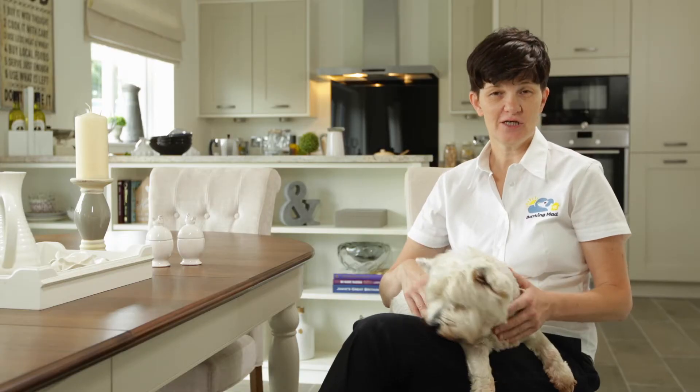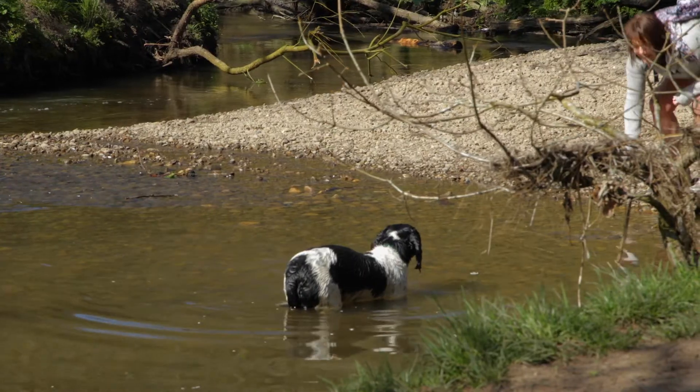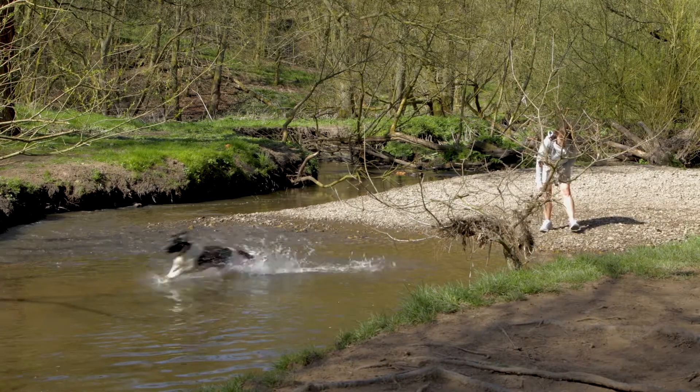Now you're established in your new home, make sure that you go exploring with your dog. Find new walks, new places to go for your dog to sniff, and know that they are happy.